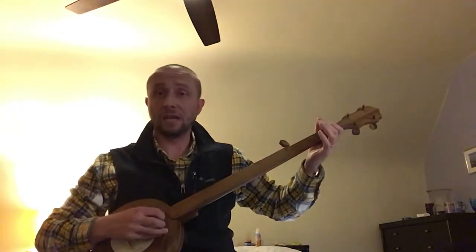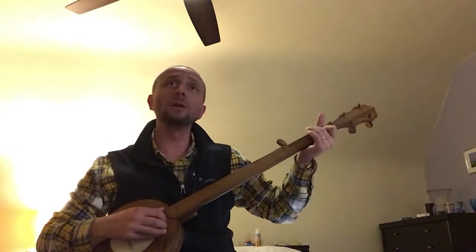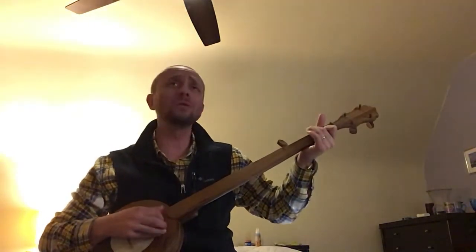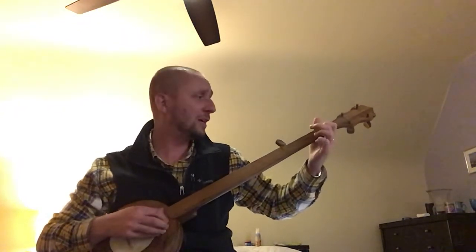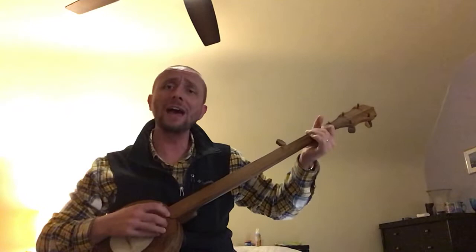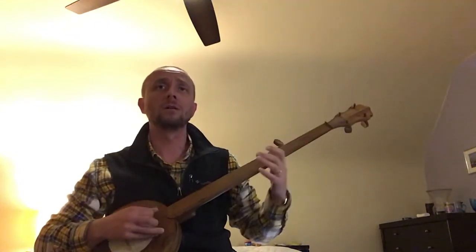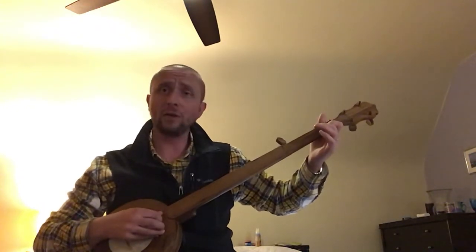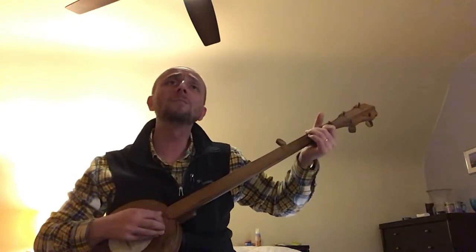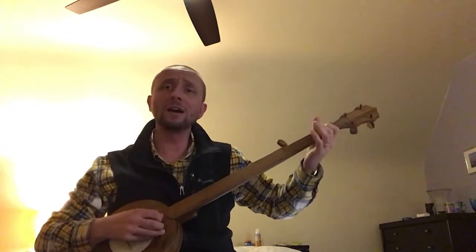It takes a worried man to sing a worried song. I'm worried now, but I won't be worried long. Hang your head, Tom Dooley, hang your head and cry. Kill little Laura Foster — poor boy, you're bound to die.